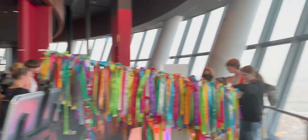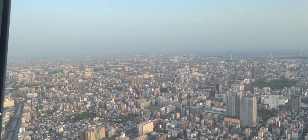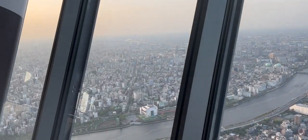Welcome to the tallest building in Japan, the Tokyo Skytree. At a height of 634 meters, this is the third tallest structure in the world, and also home to the world's second highest restaurant, Sky Restaurant 634.